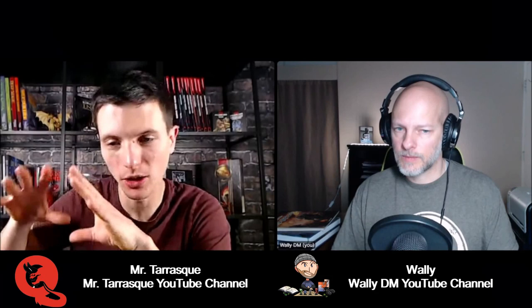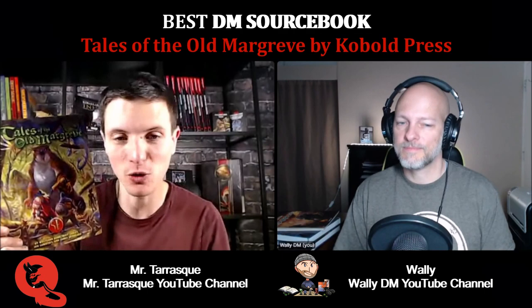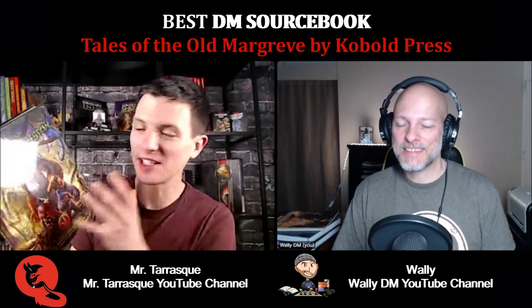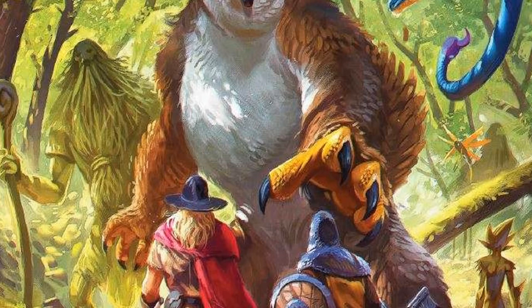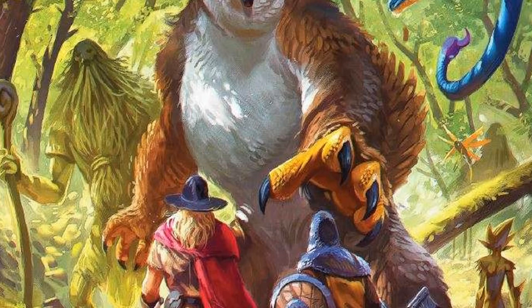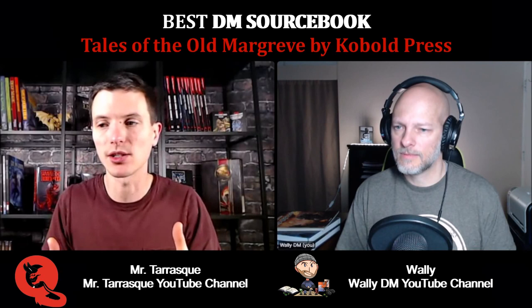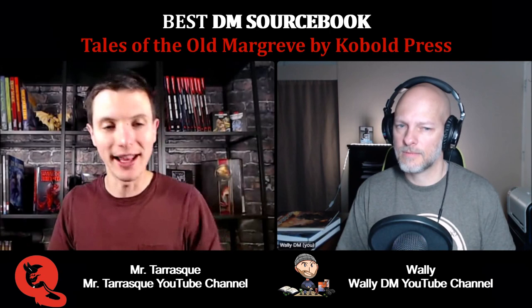This is my absolute favorite book — not just in this category, but if you ask me what is your favorite book on your shelf, for me it has to be Tales of the Old Margrieve by Cobalt Press. It is a magical enchanted forest and it's almost like a mini campaign setting on its own. It has a bunch of adventures spanning from level one to about level 11 or 12. But the main thing is the rule set for the Old Margrieve — it's an old magical forest and there is an entire rule set where you can gain the advantage or disadvantage of the forest.